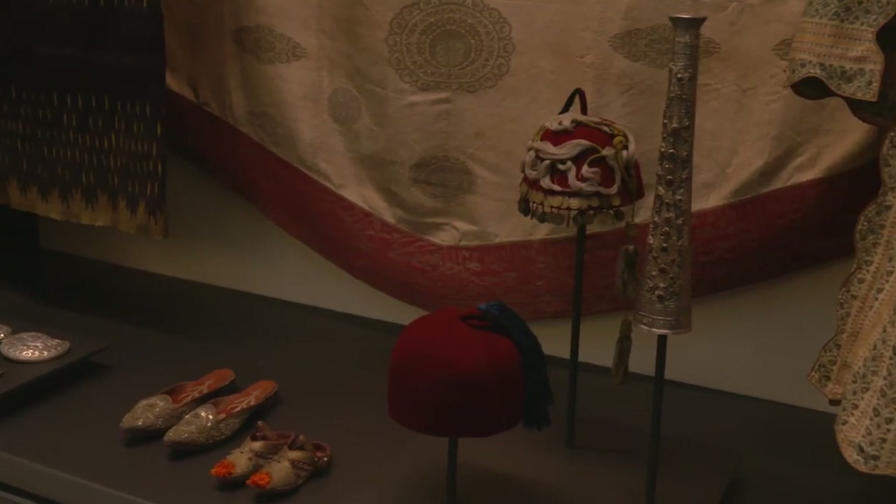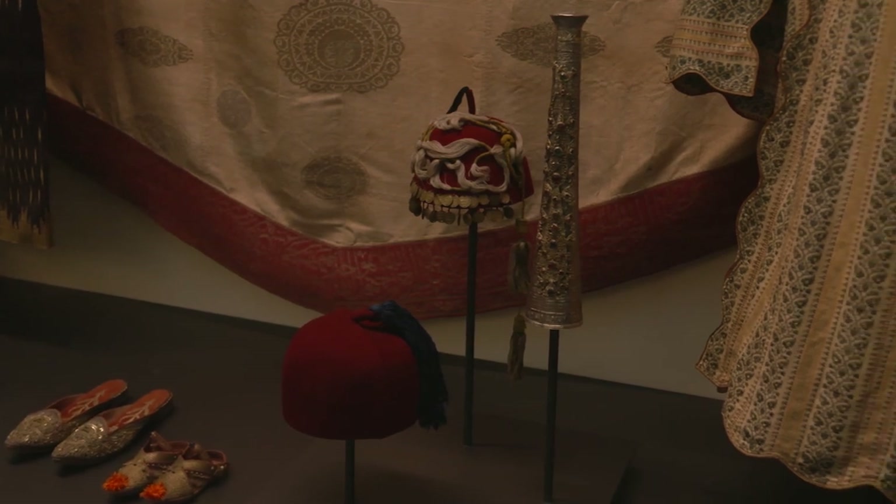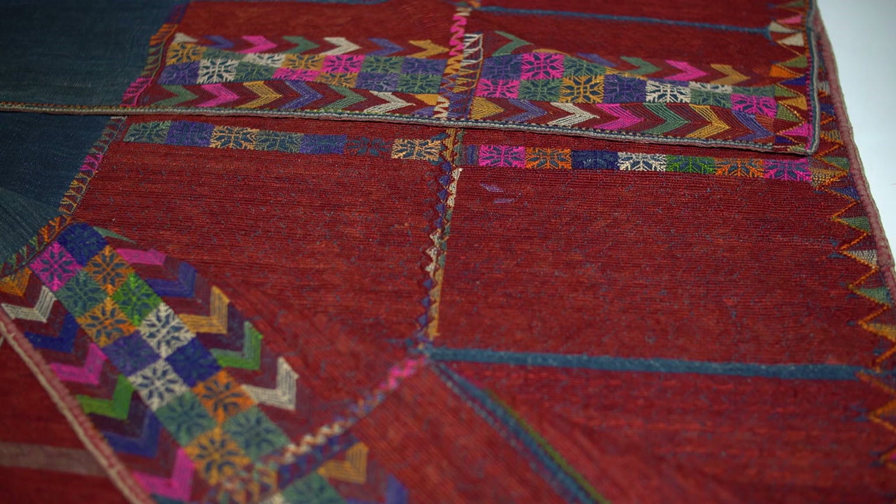At the British Museum we have an amazing collection of textiles. We have over 1,000 Palestinian textiles — some clothing, some household objects, some for everyday use and some for special occasions. And most of them, in one way or another, are embellished with exquisite embroidery.